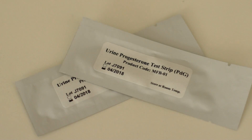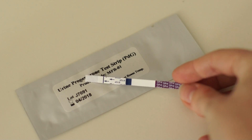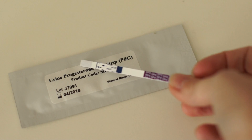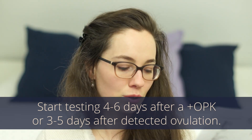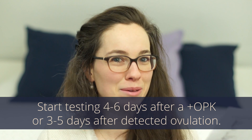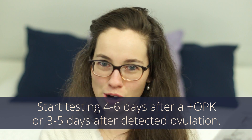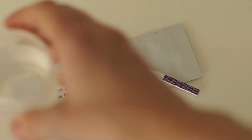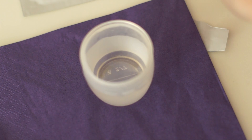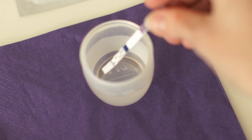The tests come in a little packet, basically the same as your LH tests. When you open it up, you find a strip just like an LH test or pregnancy test. MFB recommends you start testing four to six days after a positive ovulation test. If you're charting, you can start three to five days after you identified ovulation. You catch a little bit of urine and stick in the test for about 10 seconds, just like with the other tests.